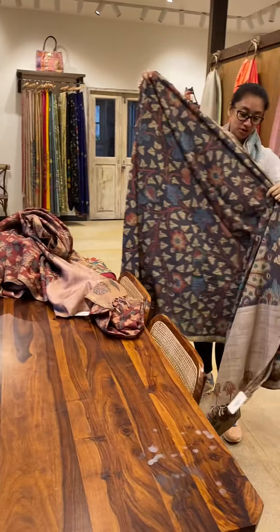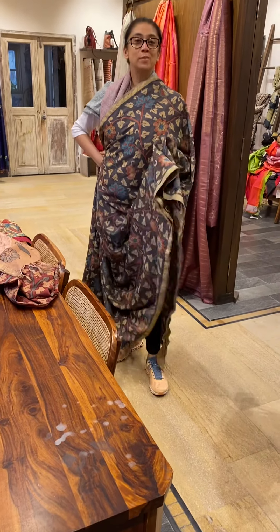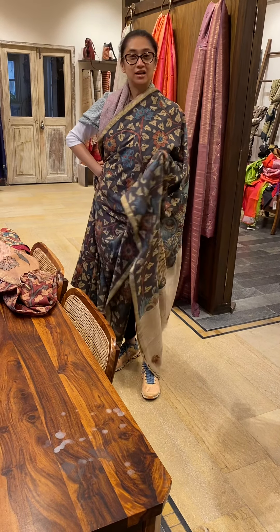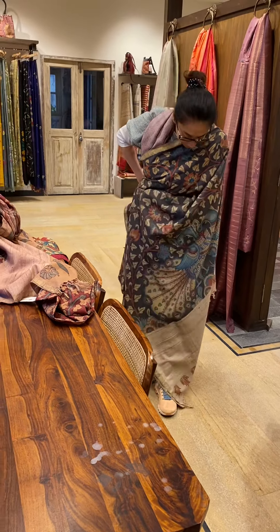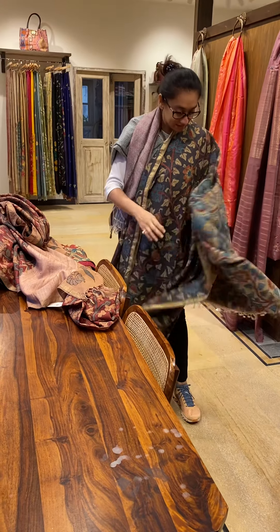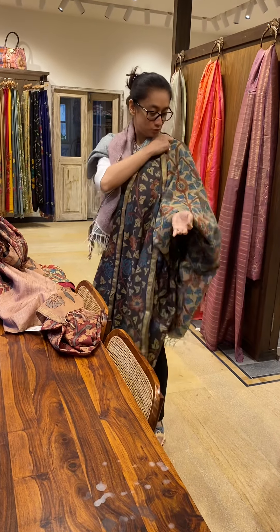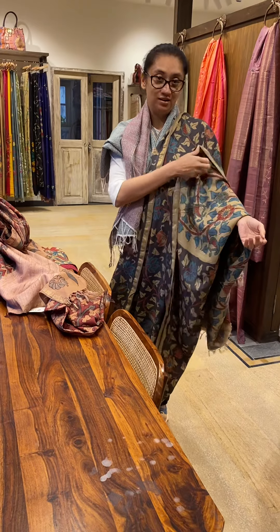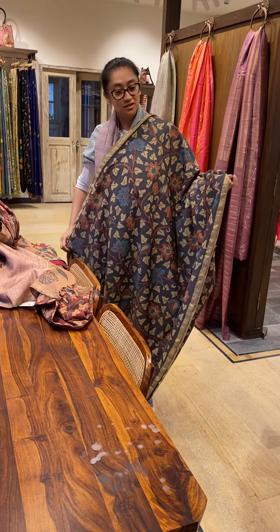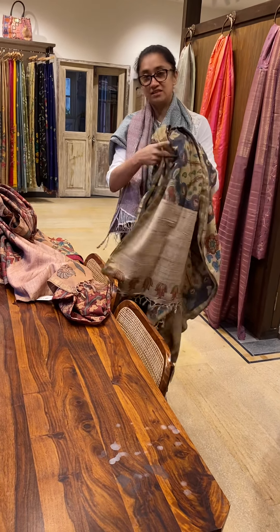Black is something which most people love and it's a color you can never go wrong with. So this is a nice black one. I'll just turn it around — the blouse is this color, so you're going to wear a blouse which is this color, and the saree is black. This is also on Tassar with a nice thin zari border — again a silk.